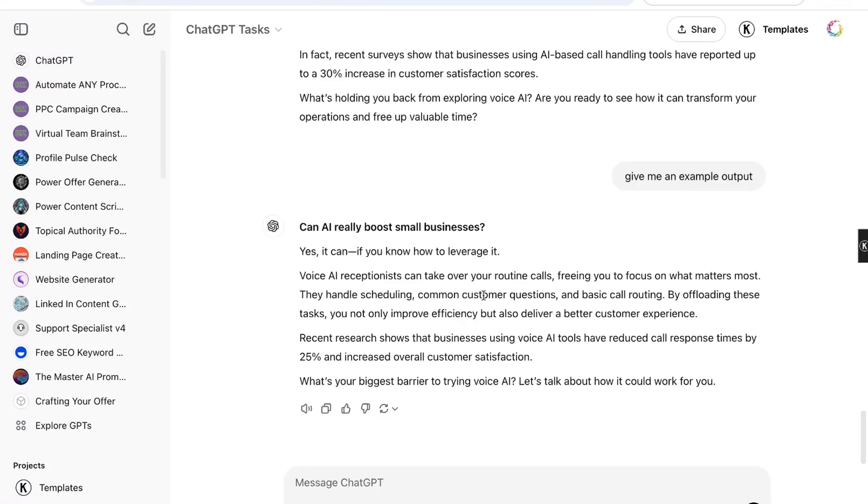When you've written a task, you don't want to just write it and leave it — you want to test it out a little bit first. So you can write something like 'give me an example output.' I already did that here and you can see it gave me an example output that I can take a look at.